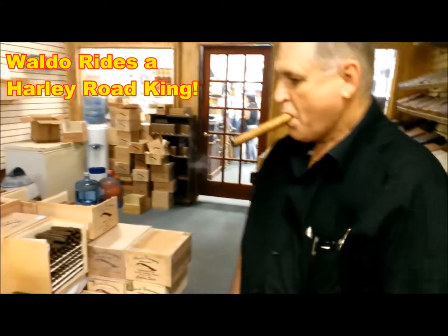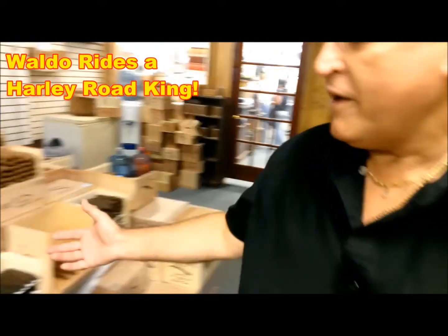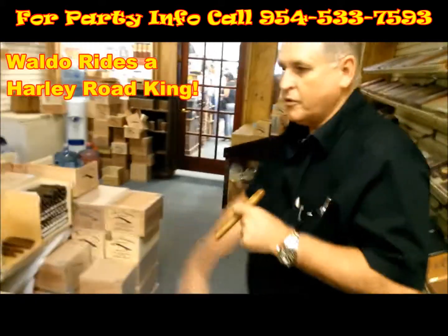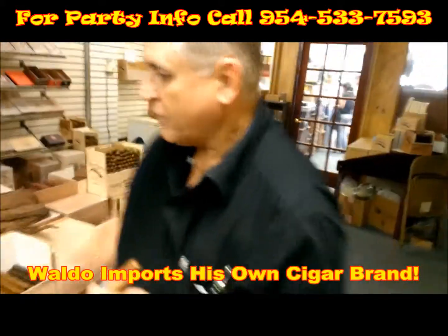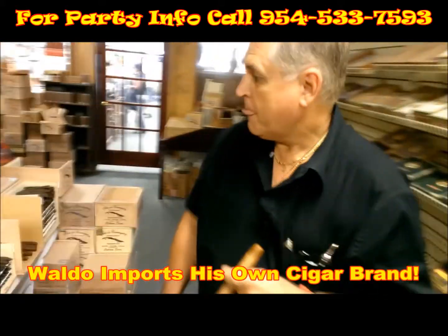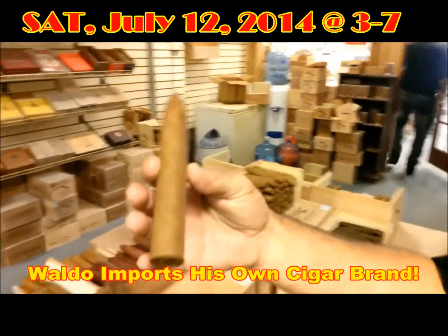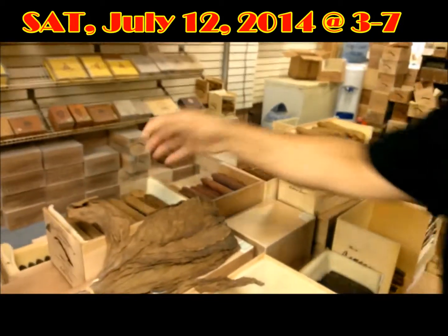So tell us, you've got your own brand of cigar here. Yeah, we have different things, different styles, different sizes. Maduro, we have a Connecticut from Ecuador. We have different sizes — Big Magnum, it's for the big boys. Very good tasting, medium blend.